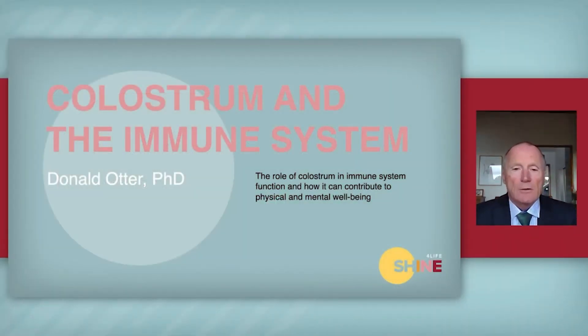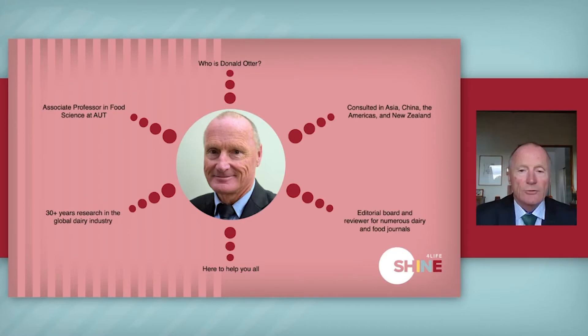Hi everyone, Don Otter here. I'm going to be talking to you today about colostrum and the immune system — what we know about colostrum and its interactions with immune function, and how it contributes to whole body and mind well-being. My name's Don Otter, I'm a Kiwi from New Zealand. I'm an associate professor at a university here and I've had wide experience in the dairy industry going back 30-plus years, and I've been on the editorial boards of many different journals.